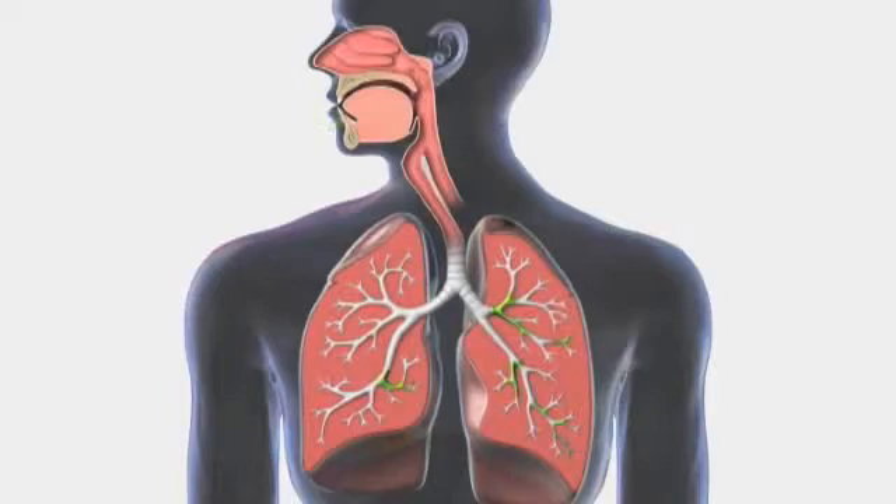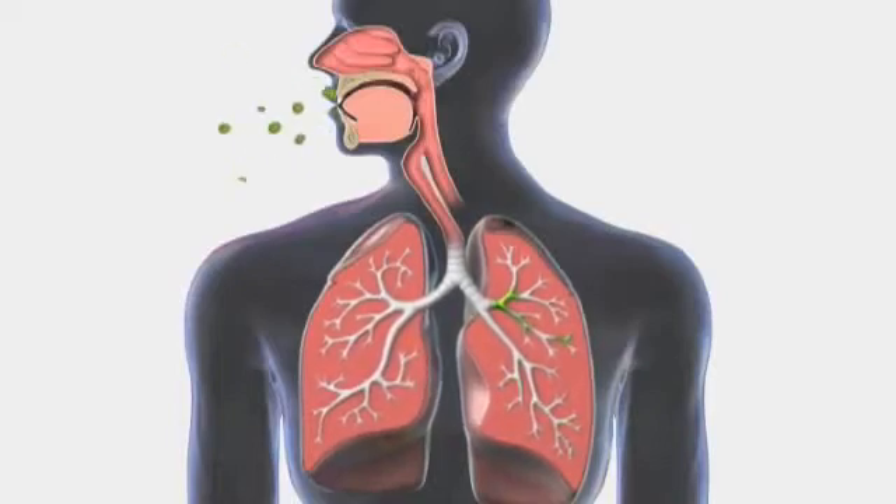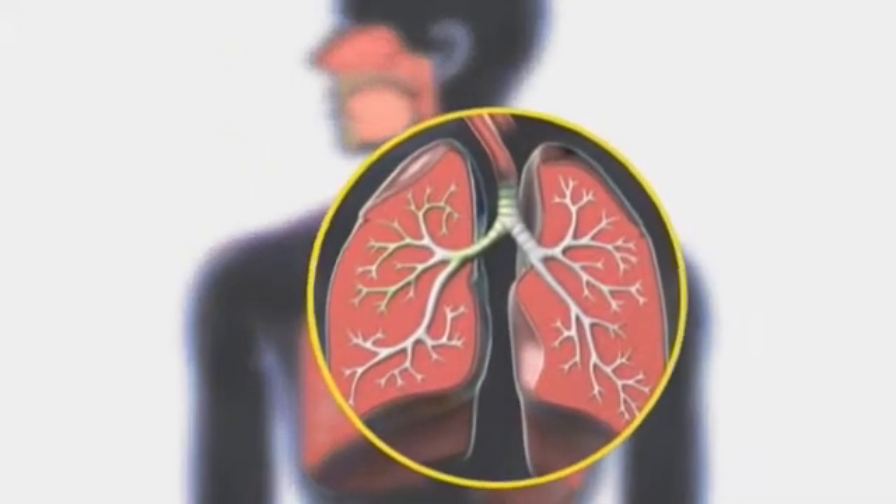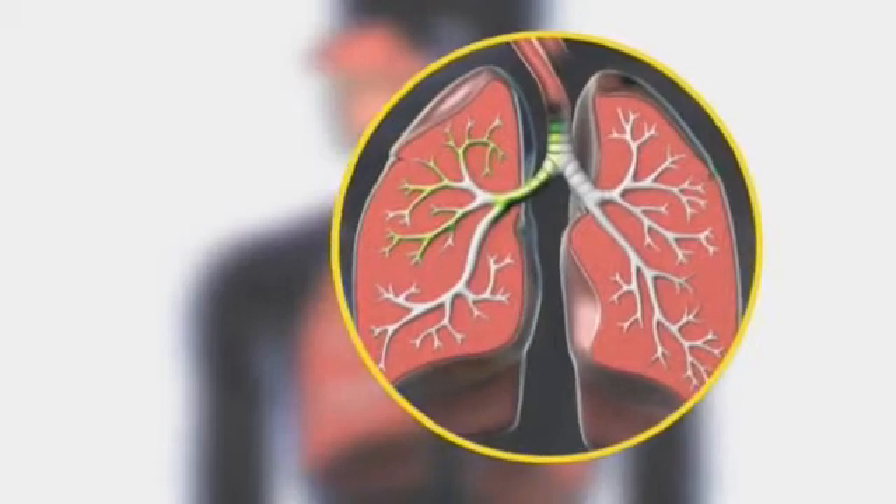Coughing is crucial for respiratory health. Normally, the lining of the airway produces small amounts of mucus which traps dirt and bacteria. If allowed to accumulate in the airway and in the lungs, this can result in infection.